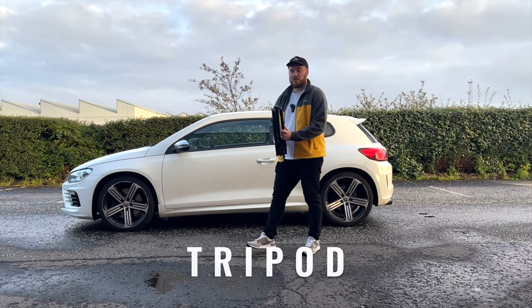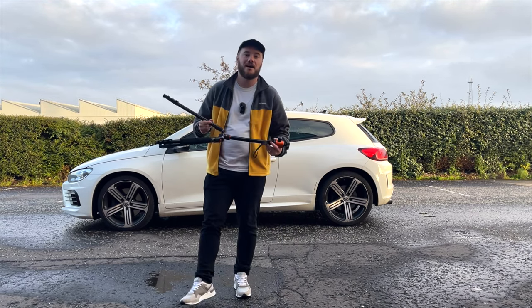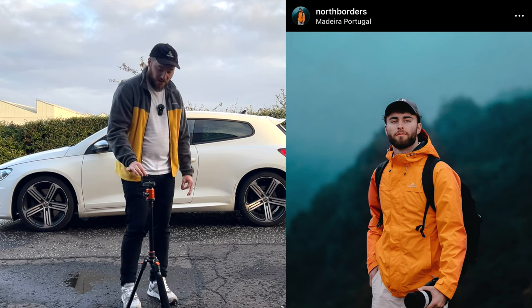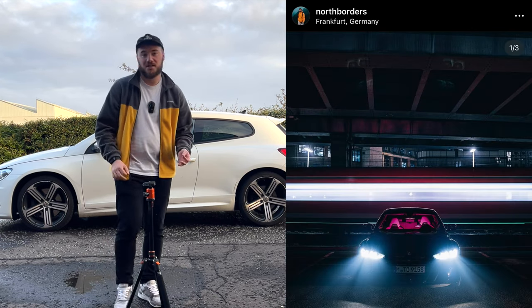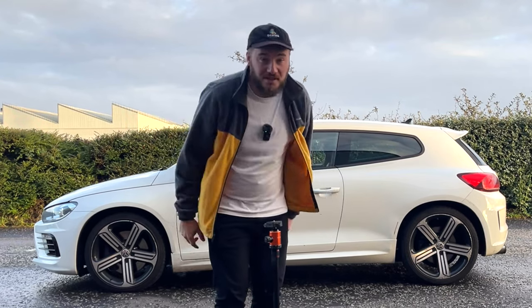The next bit of gear is a tripod. Having a tripod adds extra stability, and shoutout to my boy Mike from North Borders — he takes absolutely unreal shots using tripods with long exposure photography, getting cool light trails that look fantastic.